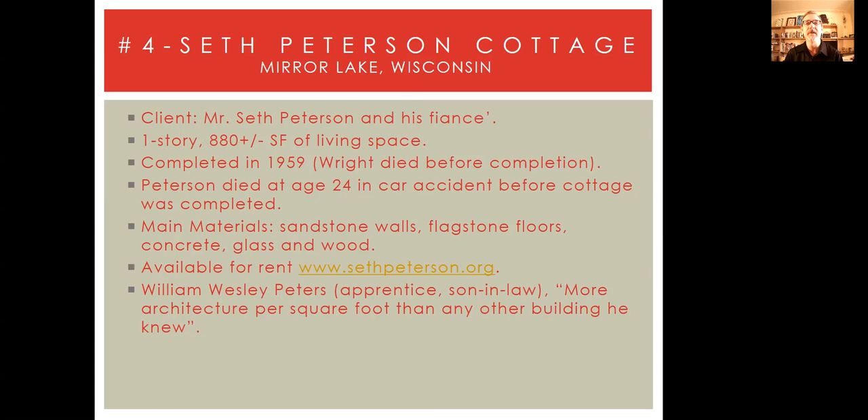As I say with all my presentations, Mr. Wright is trying to build thoroughbreds, keeping materials at a minimum. In this case: sandstone walls, flagstone floors, concrete, glass, and wood. It's available for rent at www.sethpeterson.org. Book early — I think we booked a year in advance. We were there a number of years ago, but I highly recommend booking very early. When I spoke to the person I booked with, he said, 'I wish we had a lot of Seth Peterson cottages,' because it was the most popular rental. William Wesley Peters, Frank Lloyd Wright's apprentice and son-in-law, was quoted as saying there was more architecture per square foot in this cottage than any other building he knew.